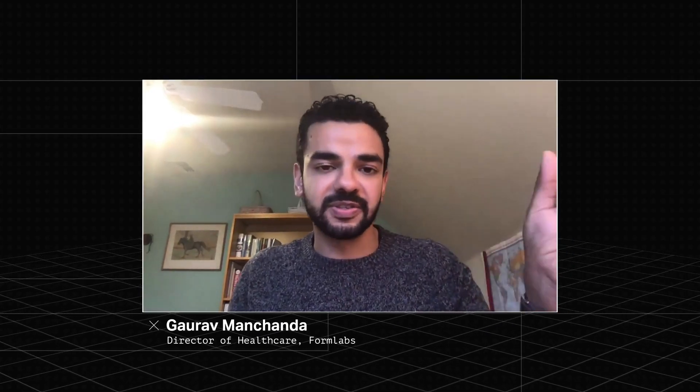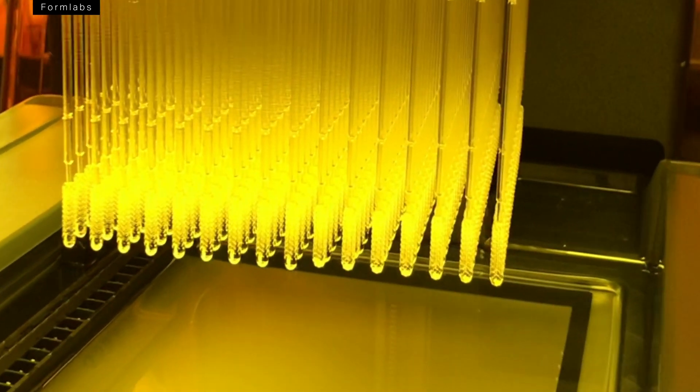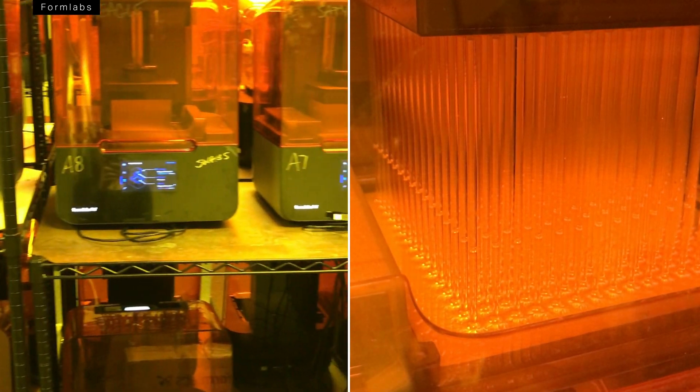We went from initial idea and design from those hospitals two weeks ago to now having a final design, a manufacturing line being set up, and clinical use in two hospitals. Originally I was approaching hospital systems and two weeks ago they were like, send us some designs and we'll look at it maybe. Then literally three or four days later the same hospital systems were like, how many can you make me and how quickly can you get them to me?